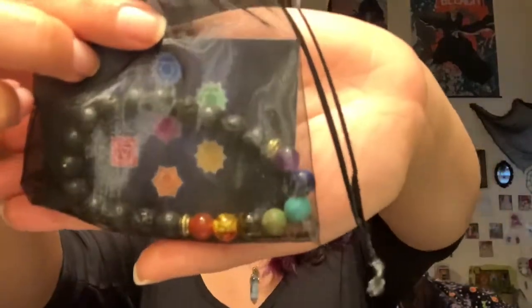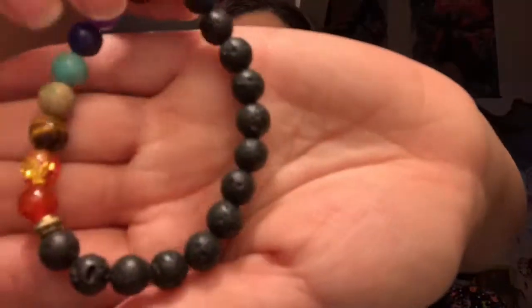We also got an essential oil diffusing chakra bracelet. You add your chosen essential oil to the black beads to carry its magical properties with you. These are all the colored beads, and then here are the black beads — I think the colored ones look really pretty.